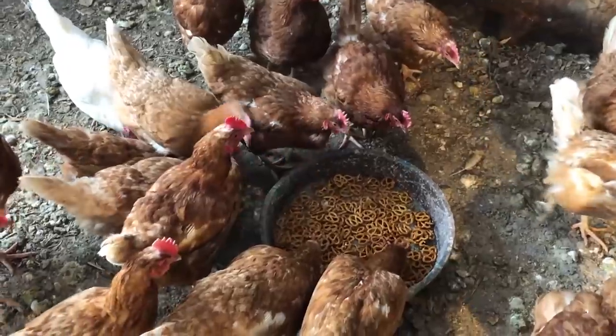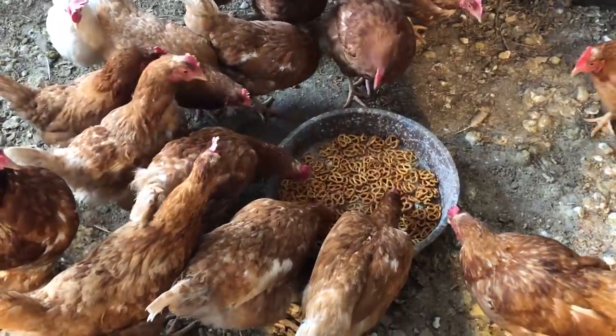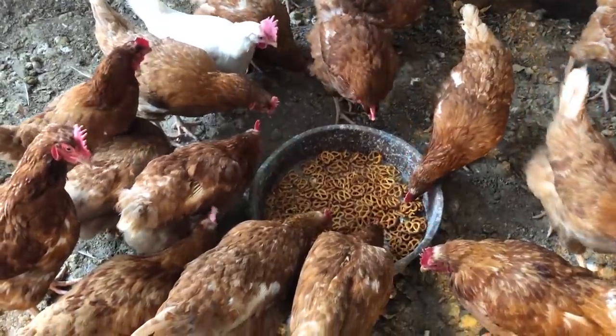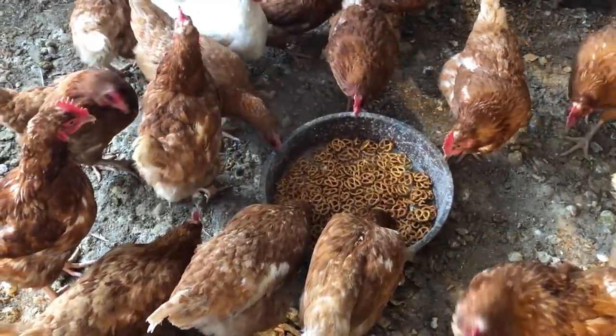Check this out — the chickens love pretzels! We had a bag that kind of got nasty and stale, so they love them. They'll come in here and eat a whole thing of pretzels.